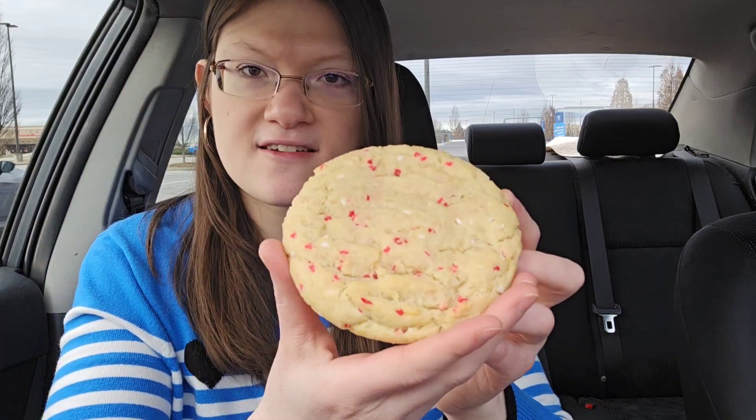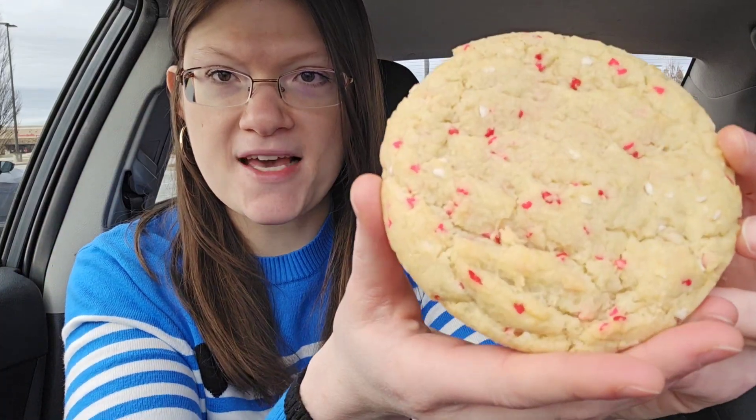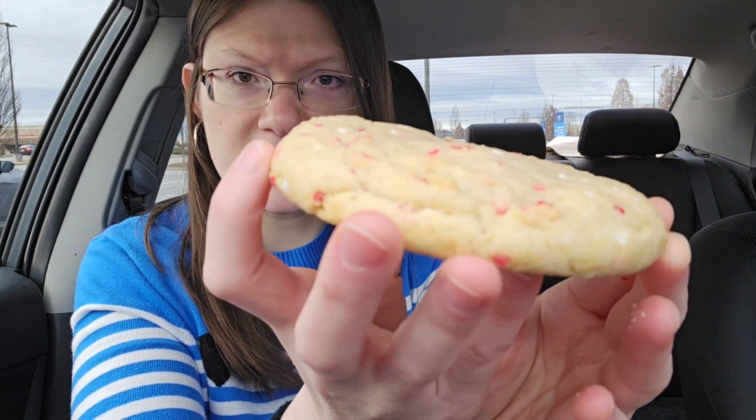First up we are going to try the Valentine Confetti. Crumble Cookies has the best confetti cookies — look how good that looks. Let's give it a bite. So good, it kind of reminds me of a funfetti cake mix.